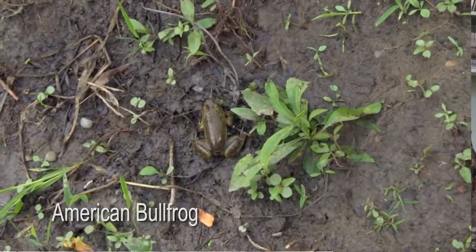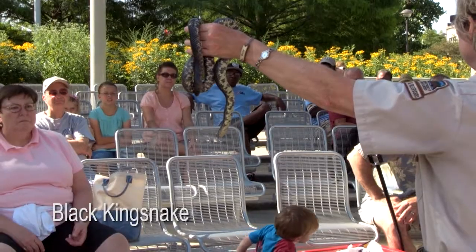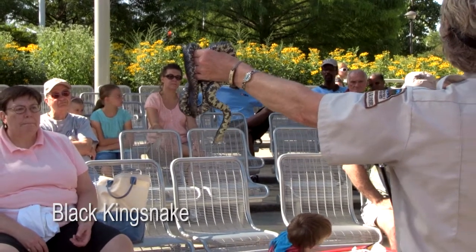Both amphibians and reptiles are ectotherms, meaning that they gain the heat that they need from the outside environment. Amphibians have smooth, moist skin, they lack scales, they lack claws, whereas reptiles' two predominant features are they have scales and they have claws.